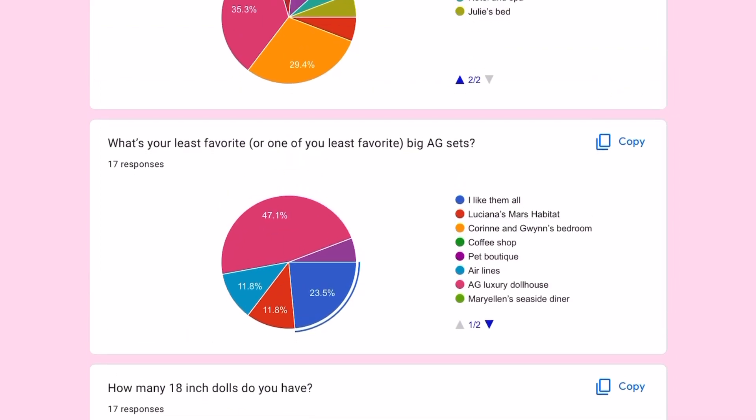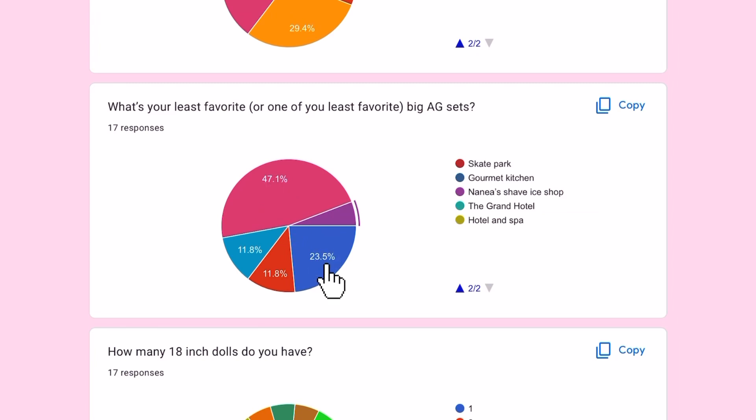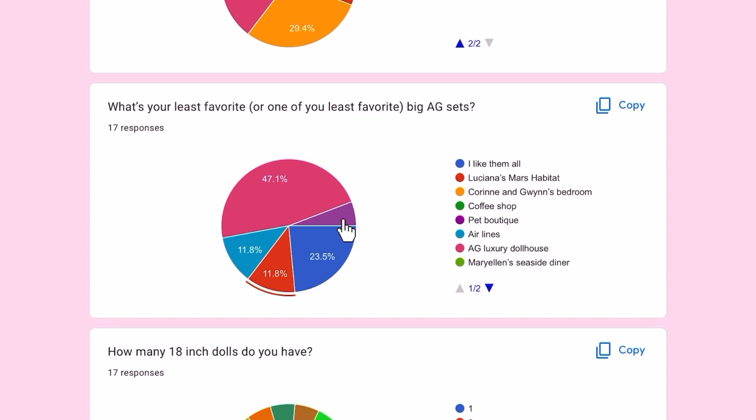Next question: what is your least favorite big AG sets? The majority — almost half — put the AG Luxury Dollhouse. Next most is 'I like them all,' then some people put the Airlines, and only one person put the Shave Ice Shop.